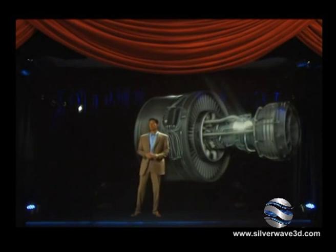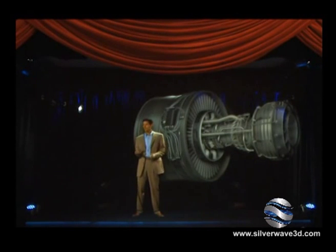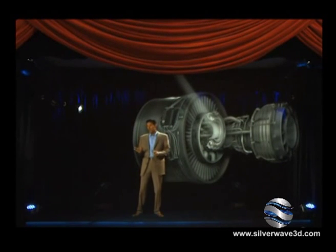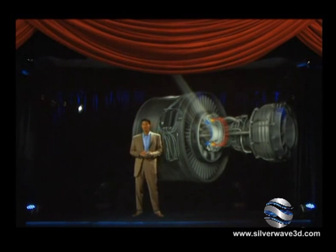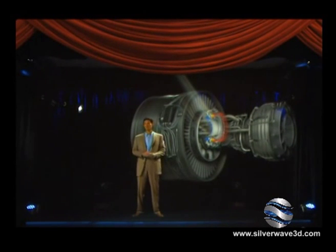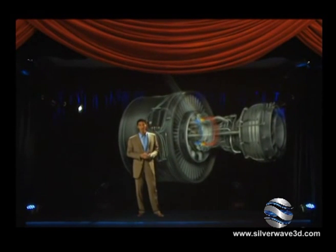The GE NX combustor is the most advanced in the industry. Its innovative pre-mixing design directs airflow through unique swirlers and around nested fuel nozzles to create a fuel-air mixture that's ideal for leaner combustion. The result? Lower flame temperatures that reduce NOx emissions and extend the life of downstream components.